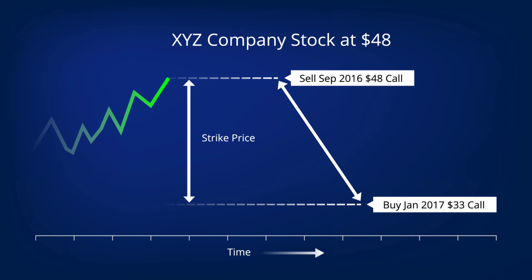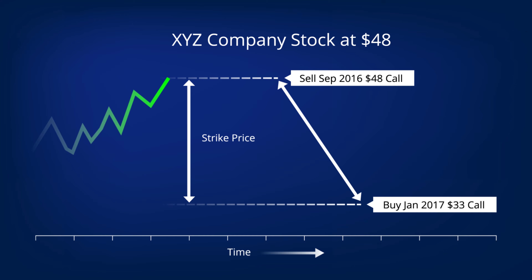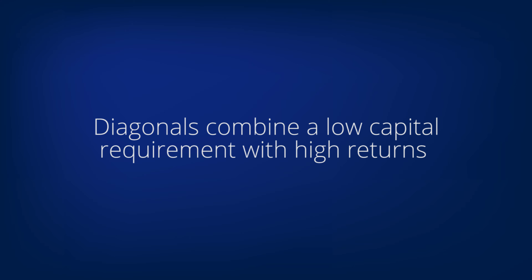We understand that diagonals are a new strategy for many of our subscribers, and we explain the ins and outs of the diagonal strategy in our Understanding Diagonals video. The goal of a diagonal is to generate income. Its distinguishing feature is that it combines a low capital requirement with juicy returns — a diagonal can be purchased for a fraction of what it would cost to buy the stock or to buy a covered call.